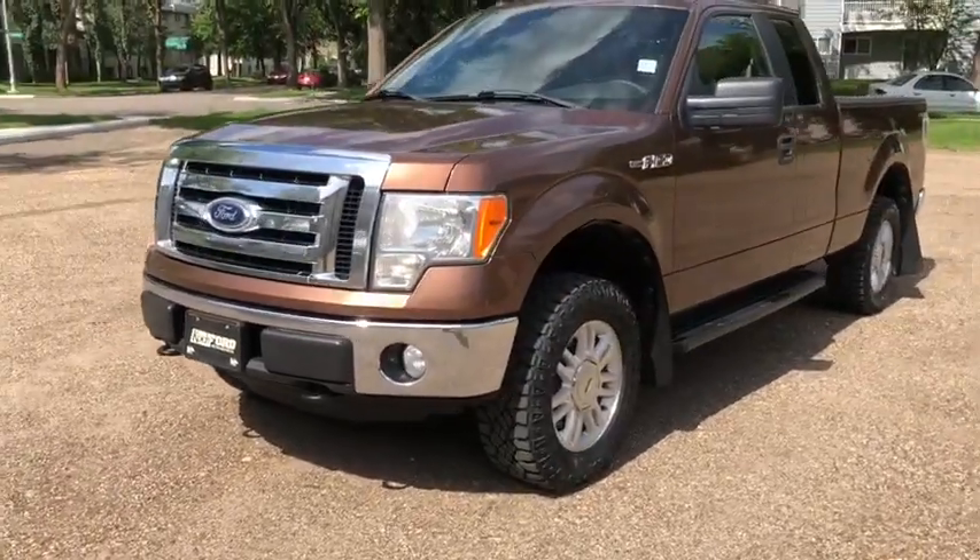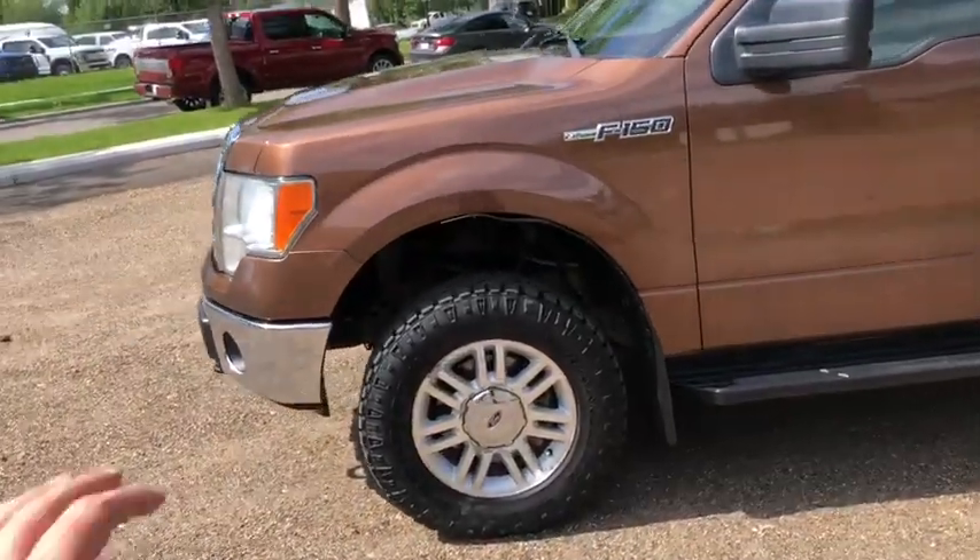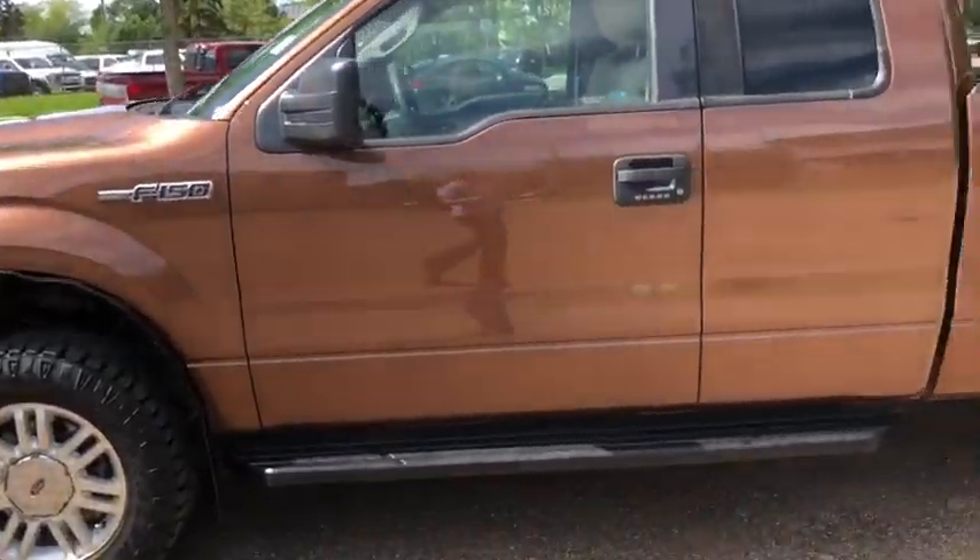On this truck you have chrome on your front grille as well as bumper. We have front tow hooks with halogen headlights and fog lamps. This truck comes with alloy wheels as well as running boards.